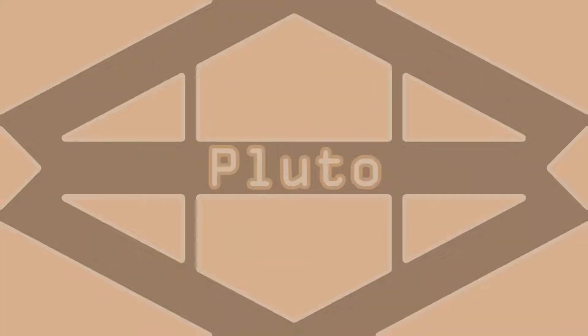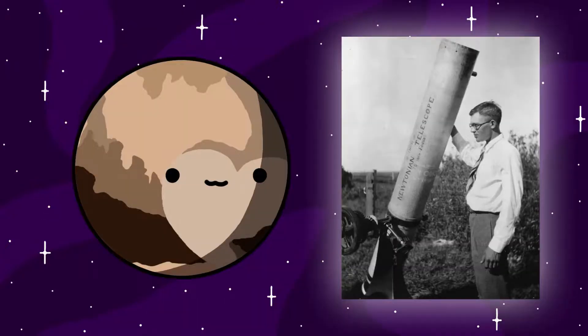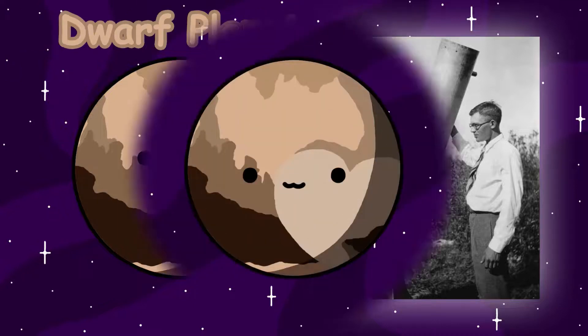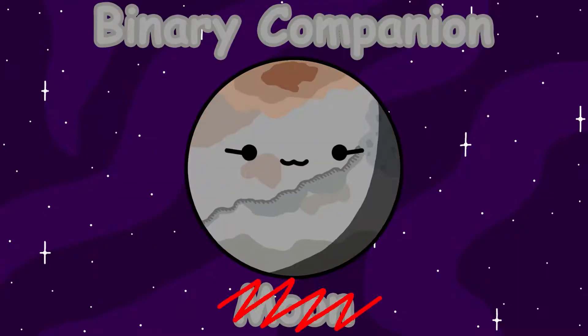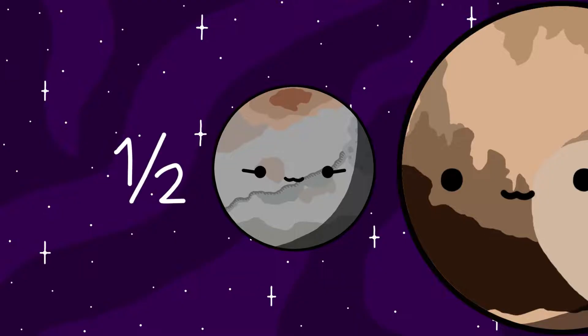Pluto was the first object in the Kuiper Belt to ever be discovered. Spotted by Clyde Tombaugh in the year 1930, Pluto was thought to have been the ninth planet back then. But we all know how that turned out. 48 years after its discovery, Pluto's moon Charon was discovered. Charon is not really a moon, but more of a binary companion. It's 1,212 kilometers in diameter, which makes it half of Pluto's size.